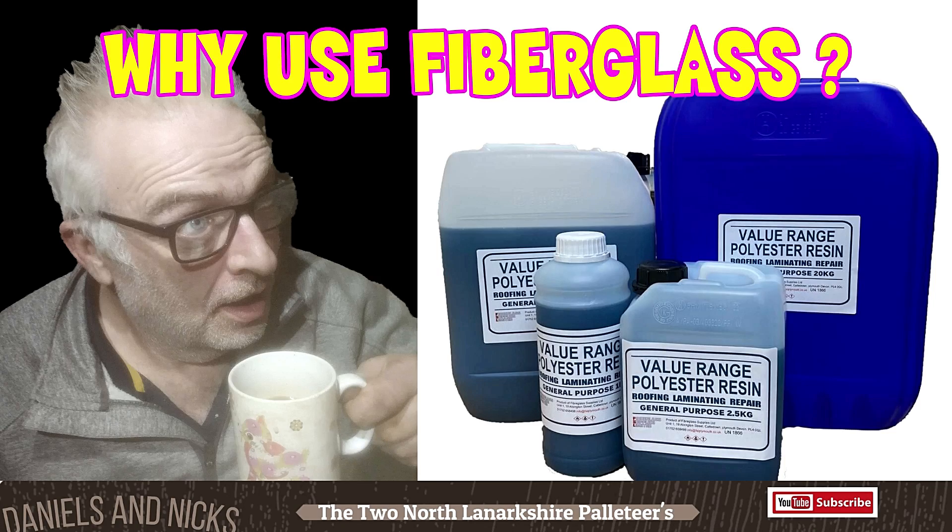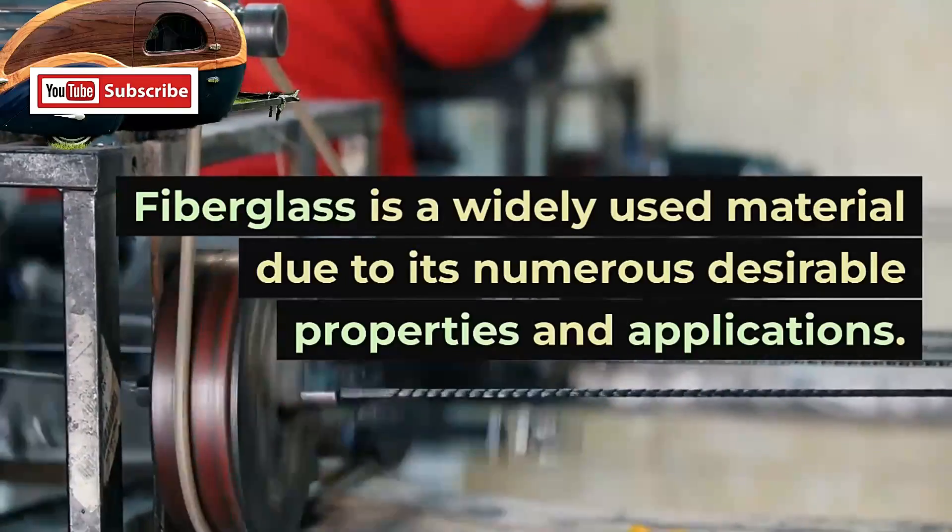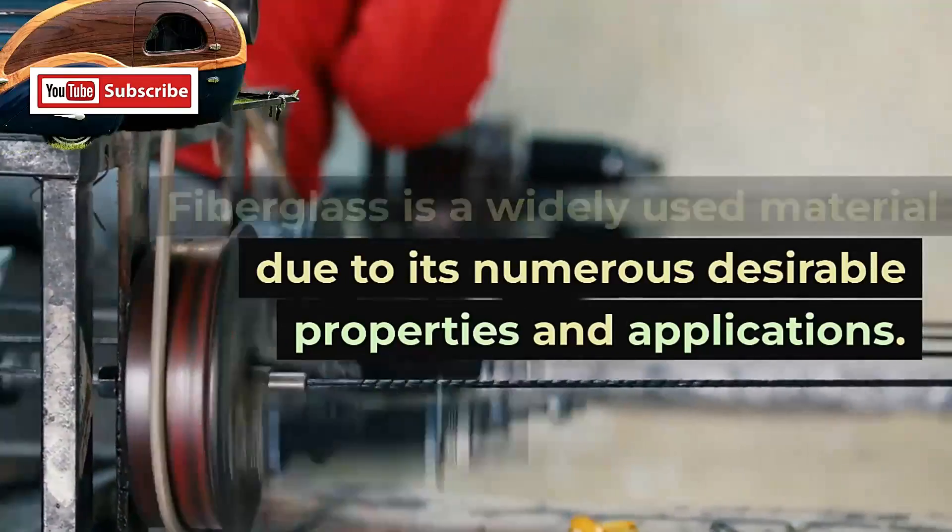Fiberglass is a widely used material due to its numerous desirable properties and applications. Here are some reasons why fiberglass is commonly utilized.